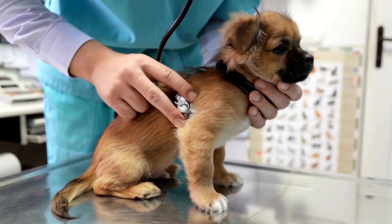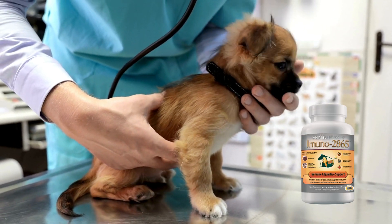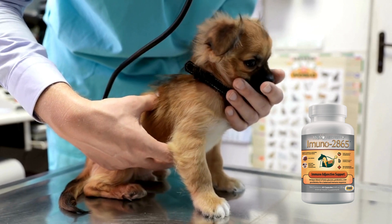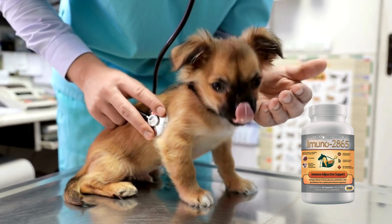Staying healthy is becoming more of a challenge every year. Give your pets the tools they need to stay strong. In the long run, using Immuno 2865 daily can not only give your pet a stronger immune system, but can potentially help reduce costly vet expenses from preventable illnesses.